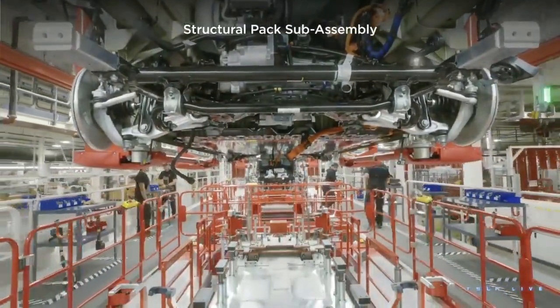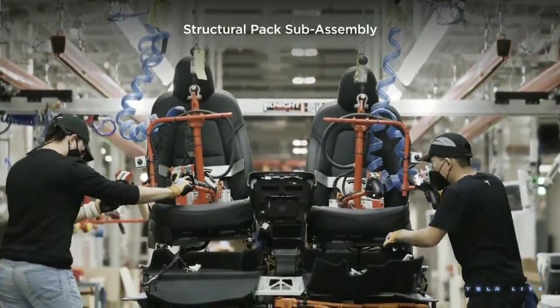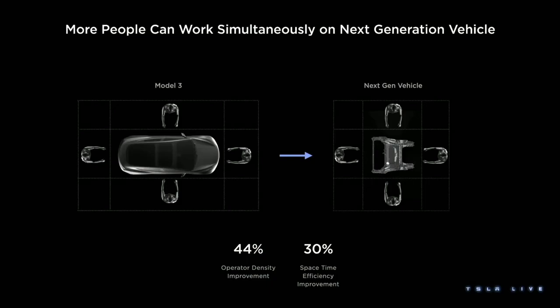And we thought maybe we could do this in other places. The constraints become part of the solution rather than a problem. When you have a car that's about five meters long and you have people working around it like we did in Model 3, and we change that to a process where we take different parts of the car and can do more at the same time — like we did with the Model Y structural battery pack — we can get more people or robots working on it simultaneously. That means better operator density, less time doing nothing. I call that space-time efficiency.